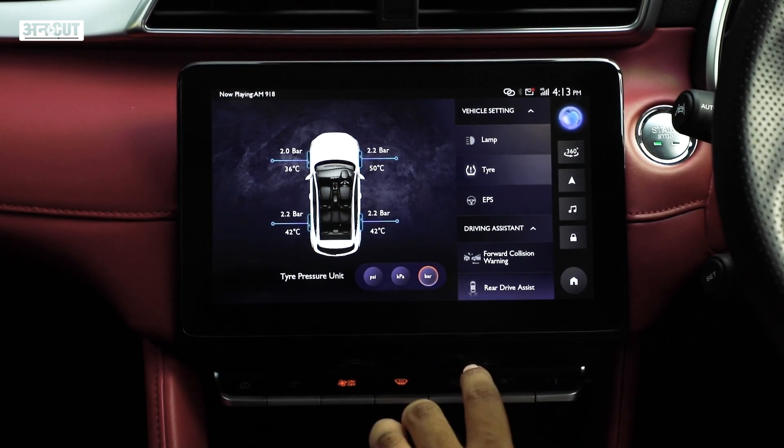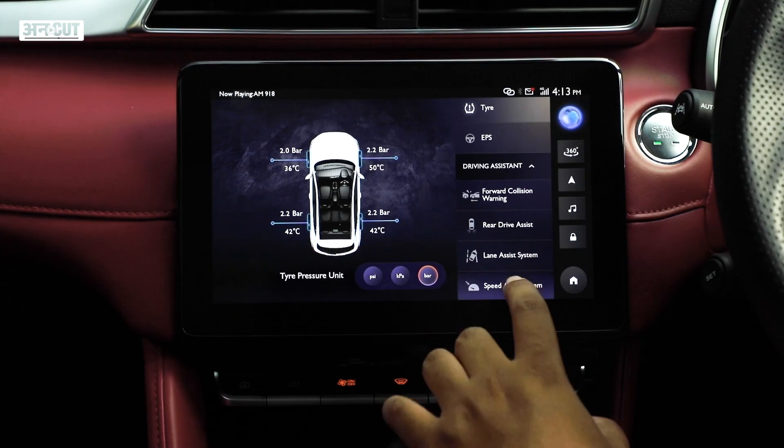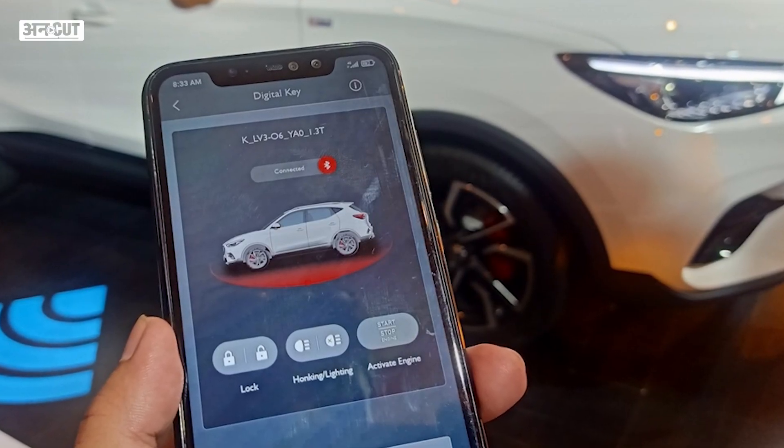There are digital documents, so you don't need to carry papers with you. You can even start the car remotely if you've misplaced your key.